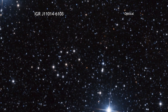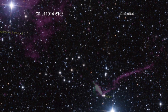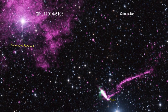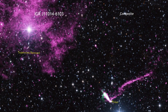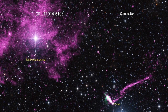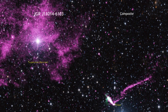IGR J1104-6103 is located about 60 light years away from the center of the supernova remnant SNR MSH 11-61A, which is where astronomers think the pulsar was originally created. By examining the details of the pulsar, its jet, and the supernova remnant, astronomers are piecing together the story of this exceptional object in our galaxy.